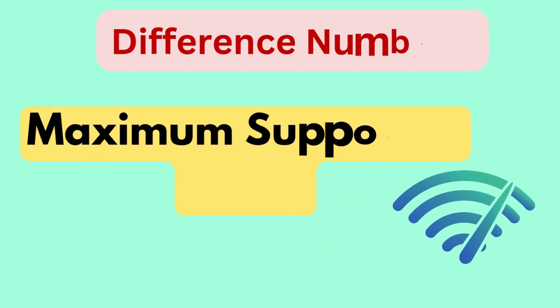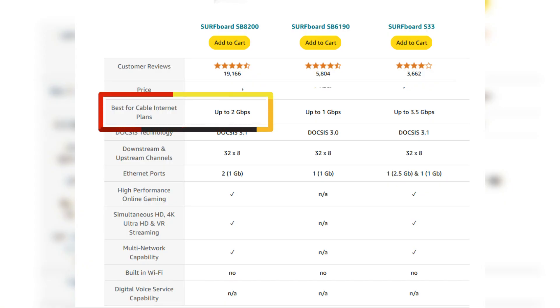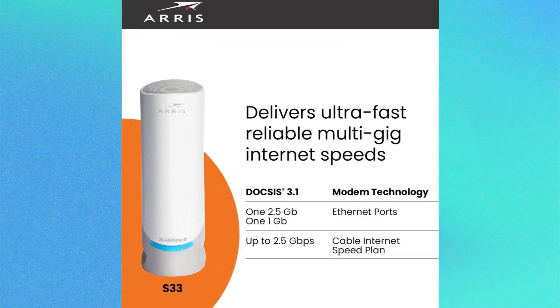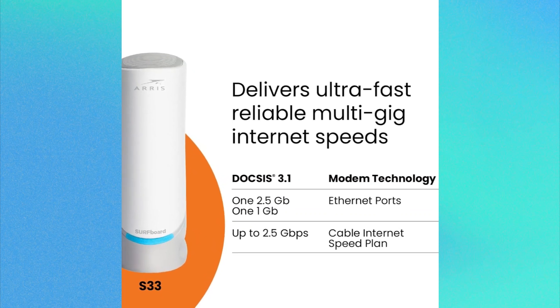Difference number one is maximum supported speed. The SB8200 can support internet speeds up to 2 gigabytes per second, whereas the S33 can handle up to 3.5 gigabytes per second. This makes the S33 better suited for high-speed plans, especially for users who require faster connectivity for tasks like 4K streaming and online gaming.